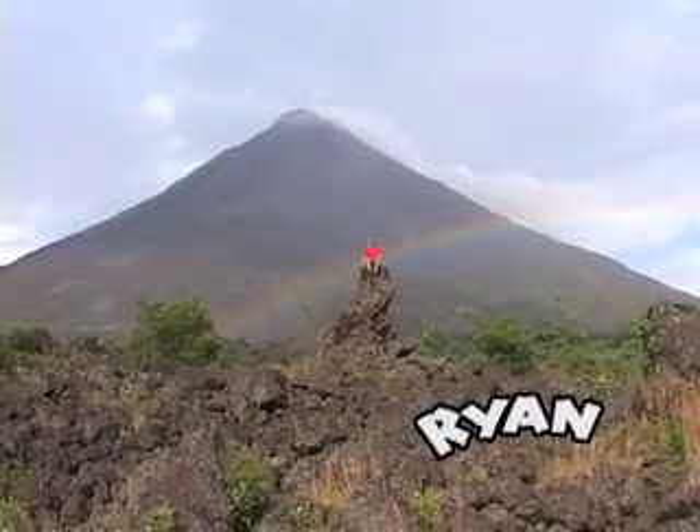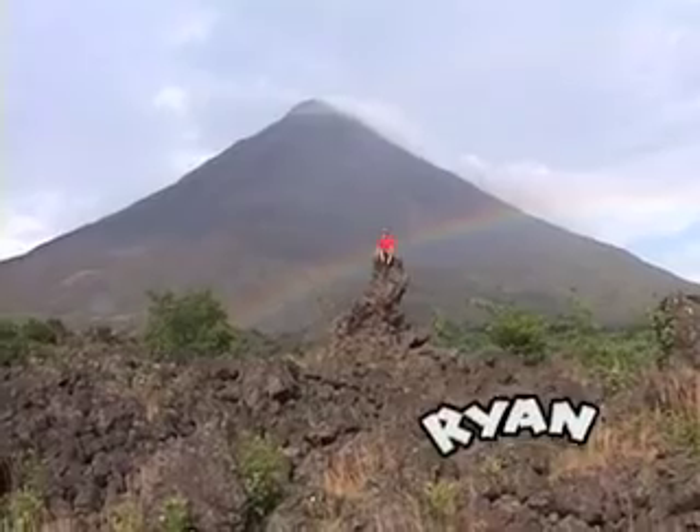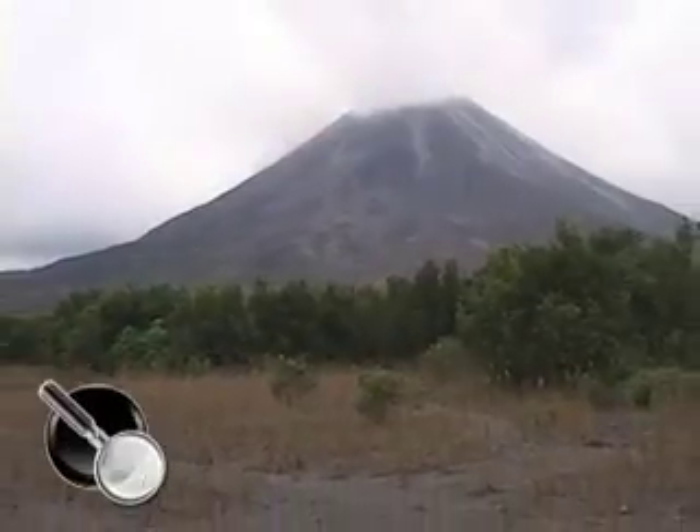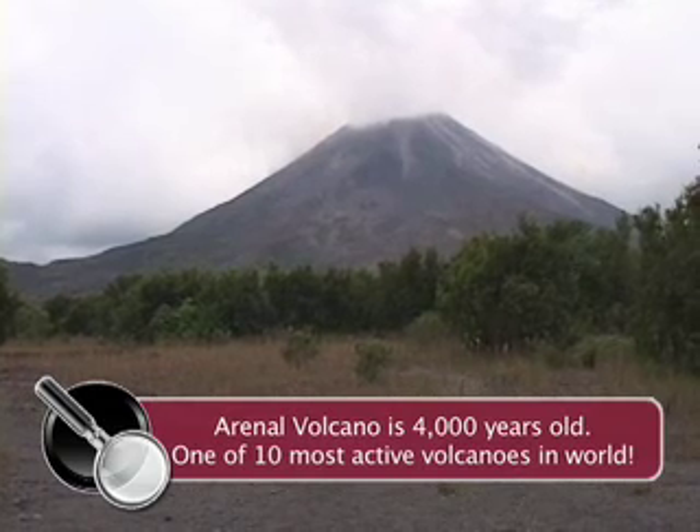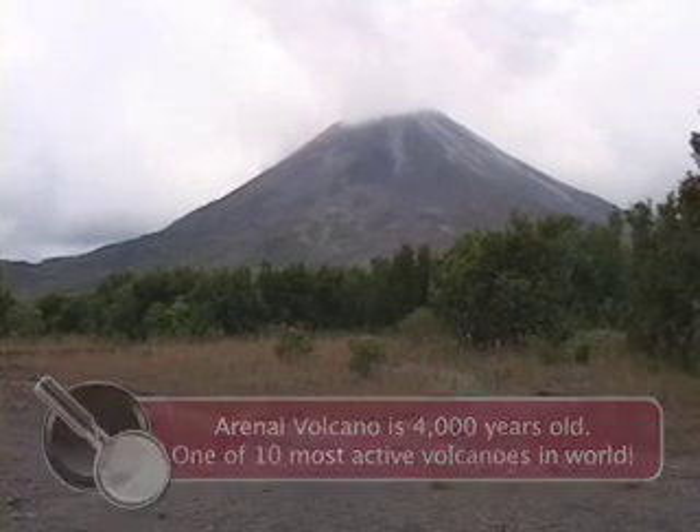Here I am at Costa Rica's Arenal National Park. Arenal Volcano is 4,000 years old and one of the 10 most active volcanoes in the world. It's constantly spewing out lava. At night you can see the lava pouring out of the top and streaming down the side of the mountain.